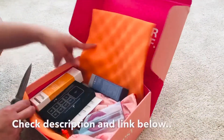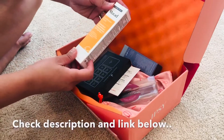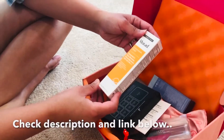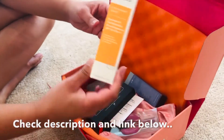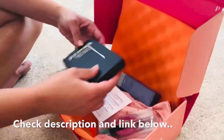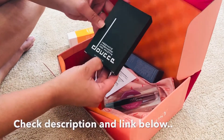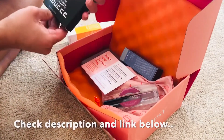So what do we get here? We got a Murad — or Murad — Environmental Shield Essential Vitamin C Day Moisture Broad Spectrum SPF 30. And then we have a Freematic Eyeshadow Pro Palette — I don't know how to pronounce that. Let's open it.